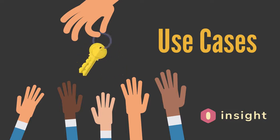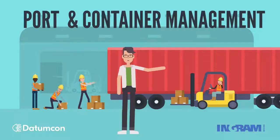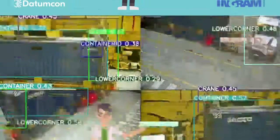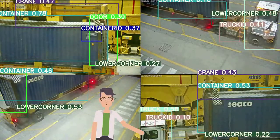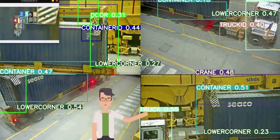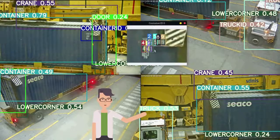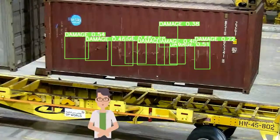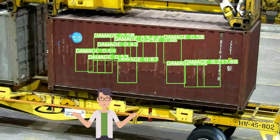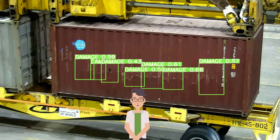Let us share some powerful use cases that illustrate Insight AI's flexibility. Insight AI has been deployed at a major seaport in the Middle East as a container-automated monitoring tool. Combining object detection and a customized damage detection neural network, the solution can identify and obtain the relative damage location as well as twist locks, perform OCR on containers and trucks IDs, and estimate container orientation, among other features.